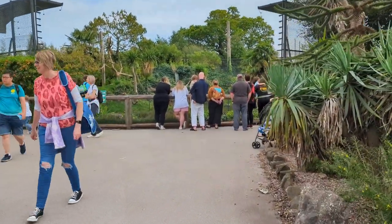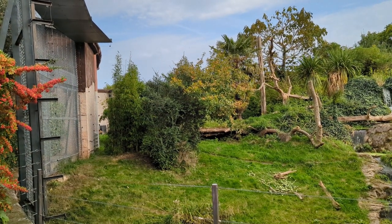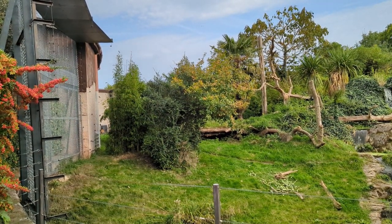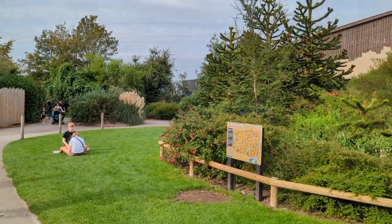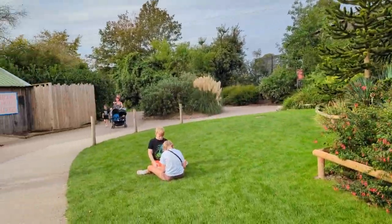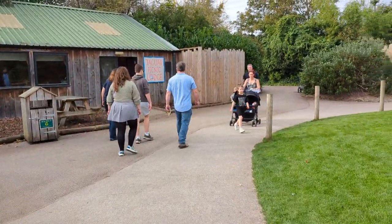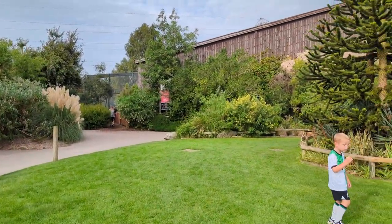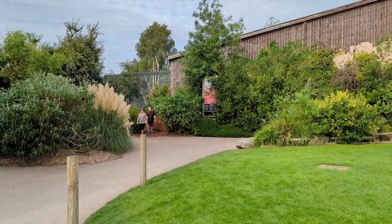Let's try our luck with jaguars again. The female's not about but Napa's there. Things have changed at least — we've seen Napa outside. We'll hang around a bit longer and see if we can see the female. Is it Inca? I keep forgetting names, I'm terrible. We're going to have a little walk through. It's handy that she's inky black so it's easy to remember the name.